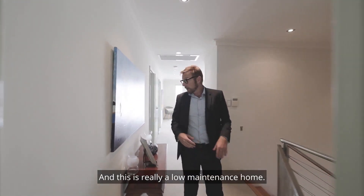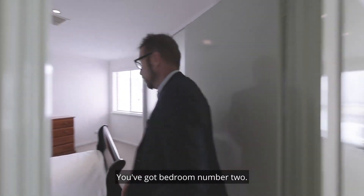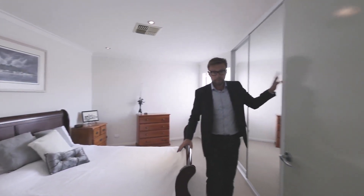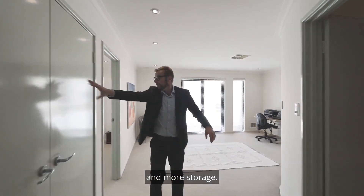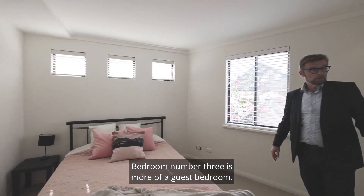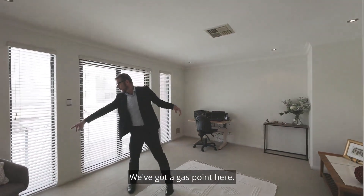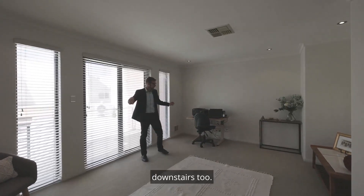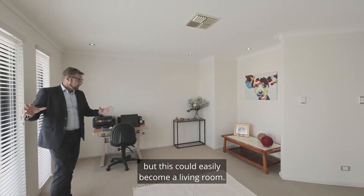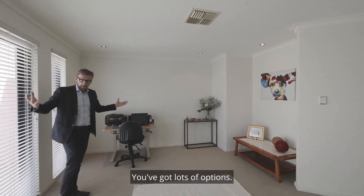This is really a low maintenance home — it's just been freshly painted. You've got bedroom number two with a lot of space, full of built-in robes and more storage. Bedroom number three is more of a guest bedroom — again, quite spacious. Then you've got this area here with a gas point. It's currently set up as an office, but this could easily become a living room or a theatre room — you name it, you've got lots of options.